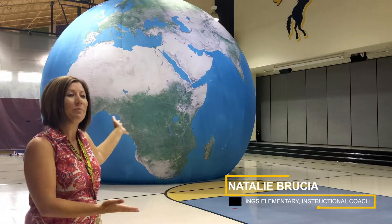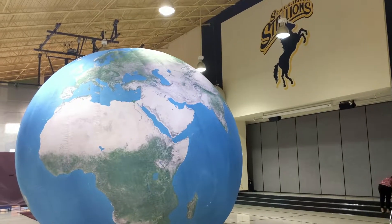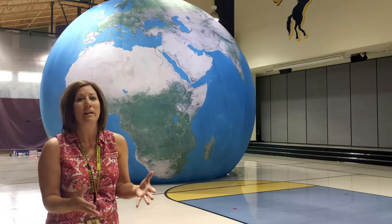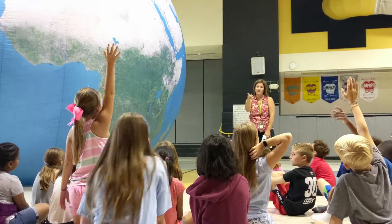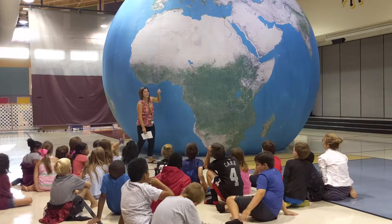So behind us we have the Earth Balloon, and it is a 17-foot model of our Earth. We want students to understand that there is this big world out there, know where the continents are, know where the land features are, all of the oceans, and just learn a little bit more about our world.